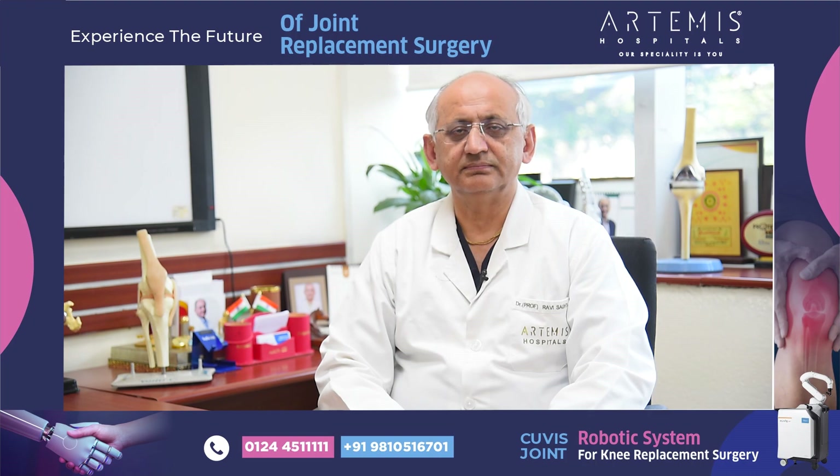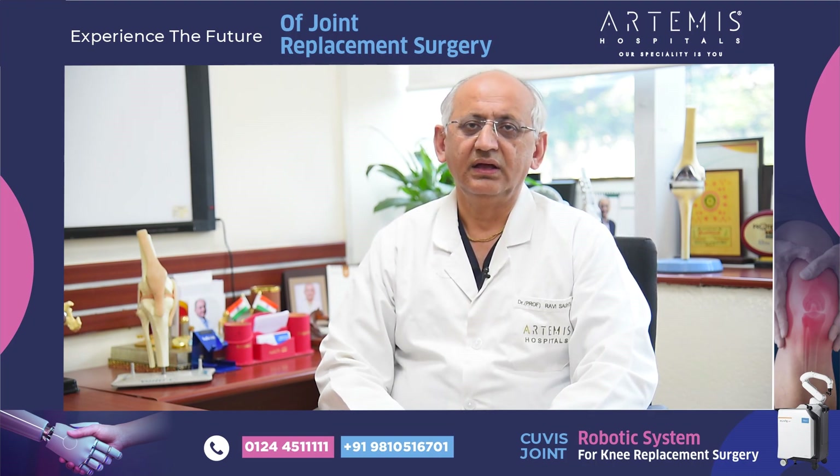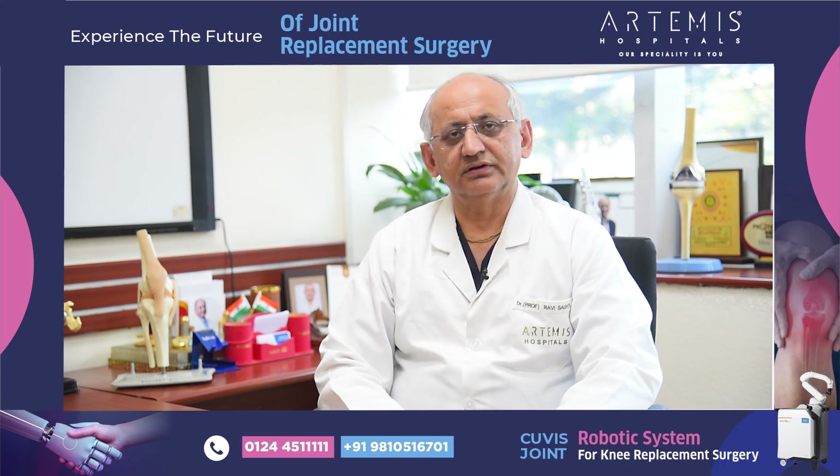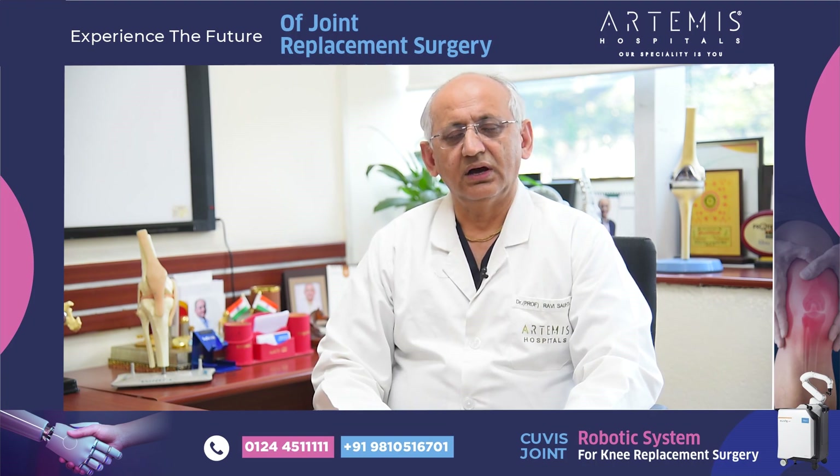The advantage of this fully automatic robotic system is that it is one of the best fully automatic systems available across the country and the world.